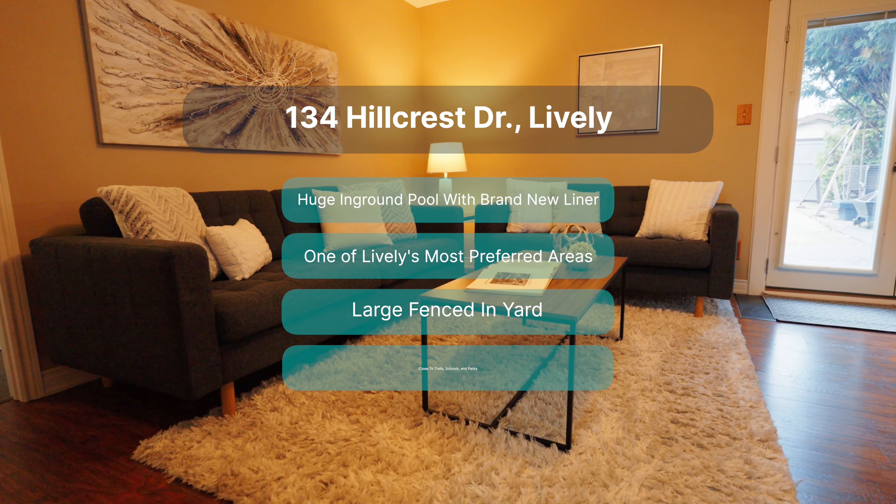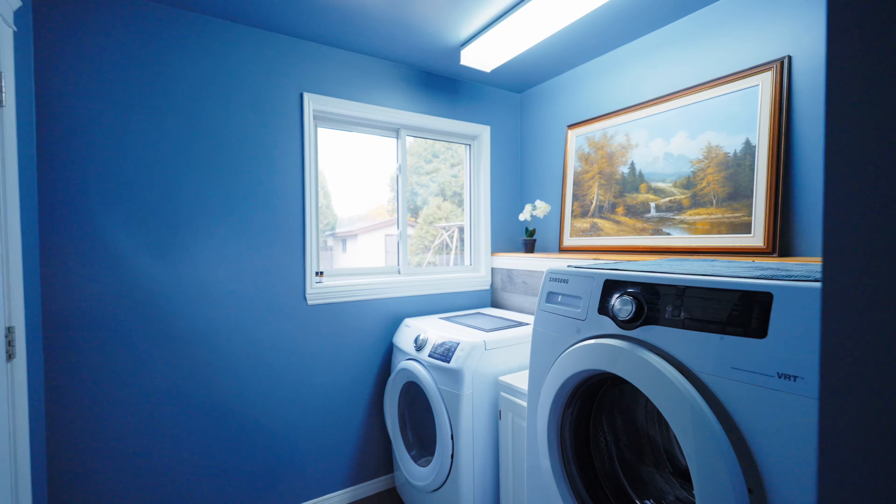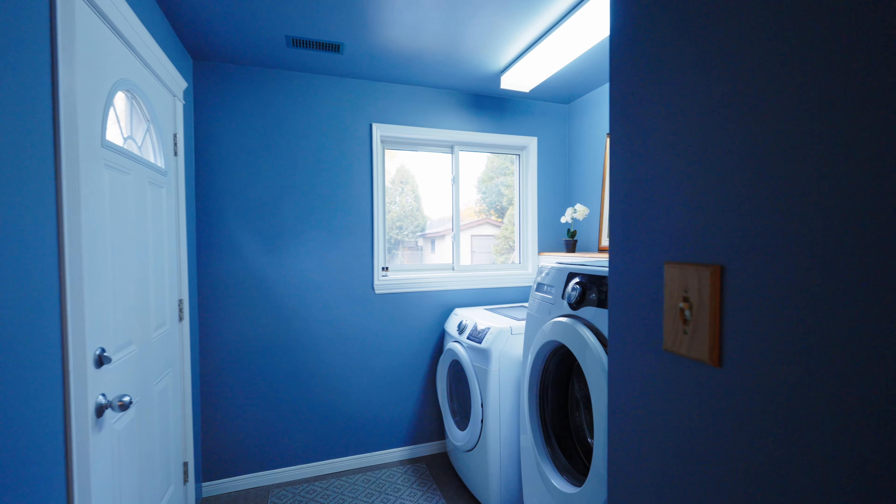What I love is that this is a one-owner home, and the current owners have made some changes to make it more functional, like this above-grade laundry room.